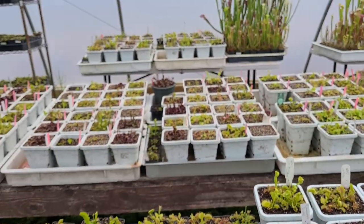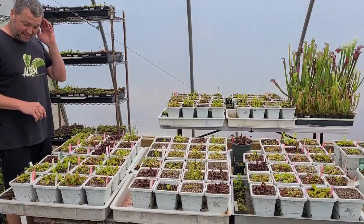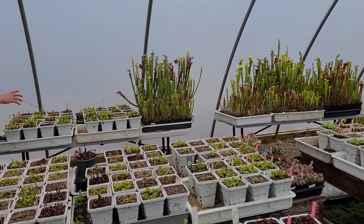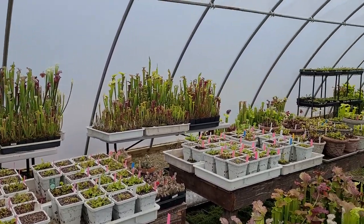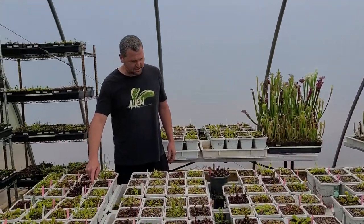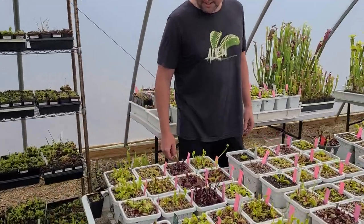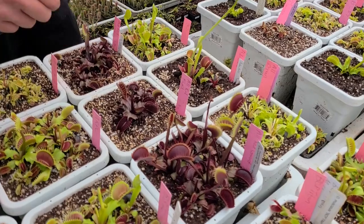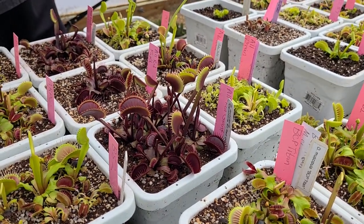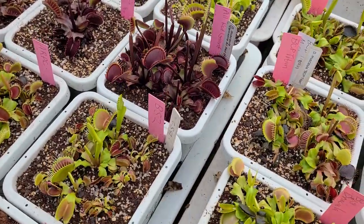I'm working my way through repotting — usually done by now but I've been working on my private collection of flytraps and I'm about 60 to 70 percent through. Most of these are done now. This is Carnivoria All Red Giant — it's a giant all right. It looks a lot like Maroon Monster except it's a little darker and not quite as large, but also a very vigorous red-growing clone.